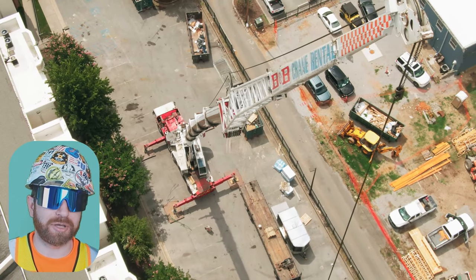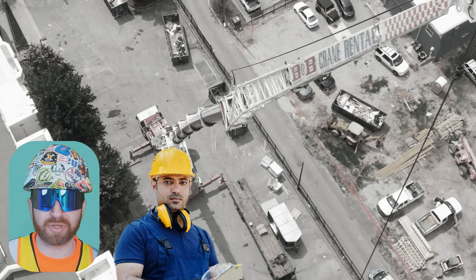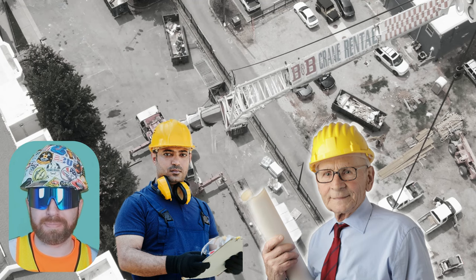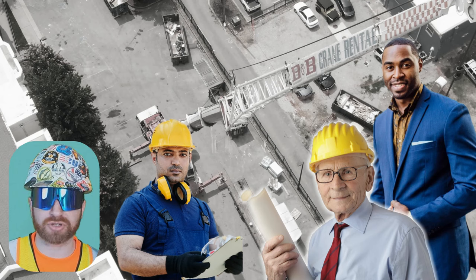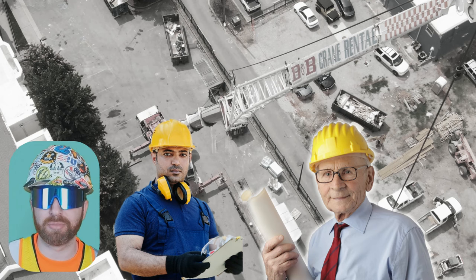In commercial construction, projects typically start out with what's called a submittal phase. A submittal in construction can be a variety of documents, but most notably these are product data, samples, and shop drawings which are submitted from the contractors to the architect and design team. These are not contract documents in themselves, but they're a means for the architect to back-check the contractor to ensure that the owner's building is going to match what's included in the construction drawings and specifications.